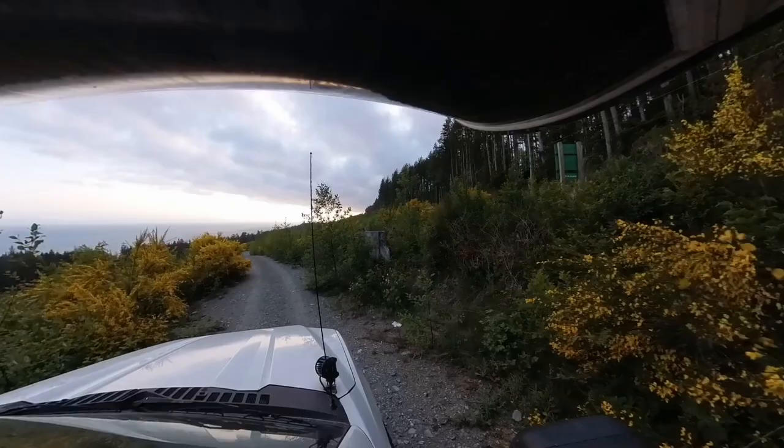We made it to our spot for the night, just a couple of minutes away from the trail that we just did. We use iOverlander typically to find spots and we found this beautiful free spot — we are not mad about these views.